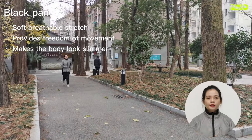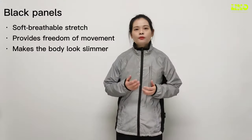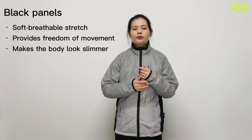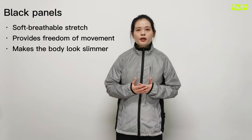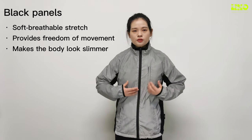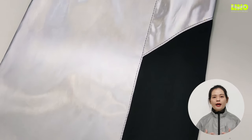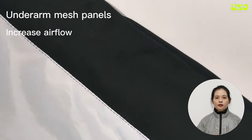The black panels are made of softer, graceful stretch fabric, allowing for greater elasticity. This reflective jacket provides freedom of movement and is comfortable — you won't feel tight or restricting. One of the most significant advantages is the black panel makes the body look slimmer.